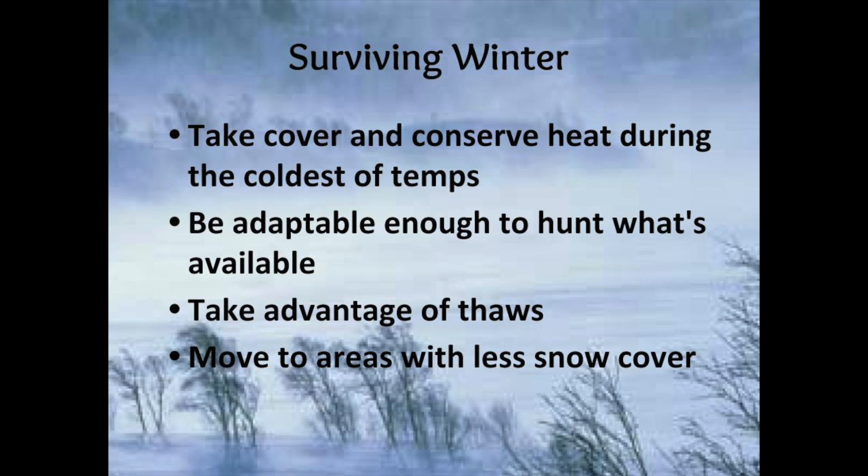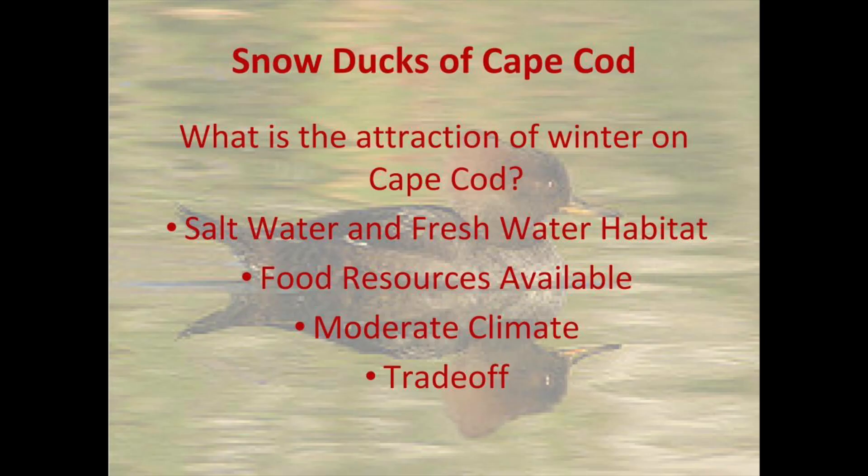Birds also fluff up their feathers, which traps air and keeps them warm — that's why we use down feathers from ducks and geese in our coats. Some species arrive in late October through November and stay as long as there's open water. Once water starts to freeze, these freshwater duck species move on. They're called short-distance migrants — instead of flying to South America, they fly just far enough to find open water, food, or their preferred habitat.